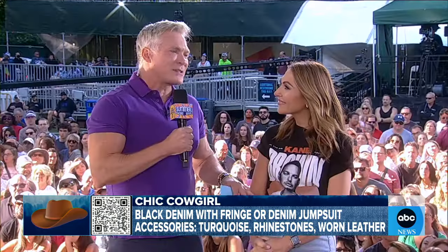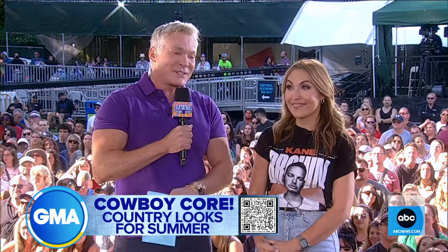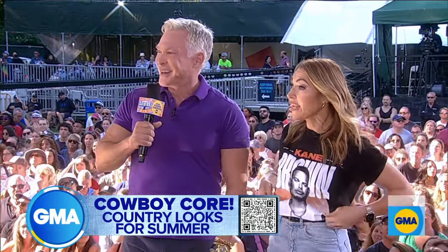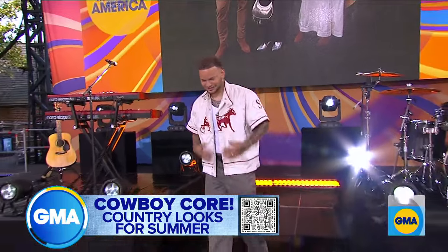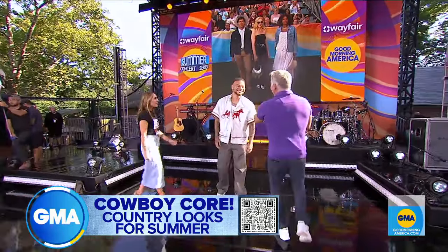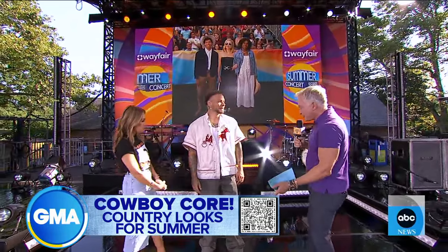We have a surprise model, and I think no one does Cowboy Core better than our next model. His fashion is on point all the time. Let's go meet our next model, everybody. I told you this earlier when we were standing right beside you — nobody does this look like you do.